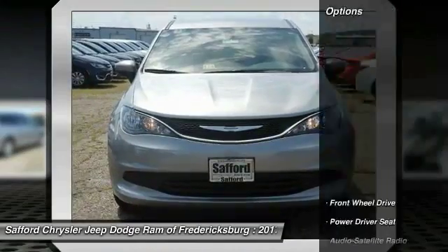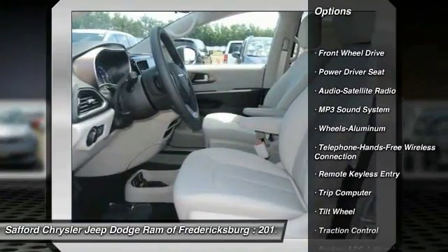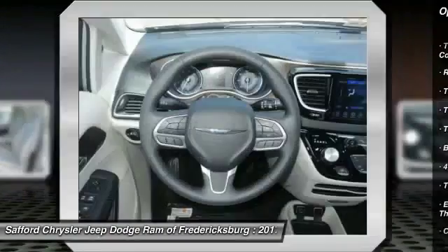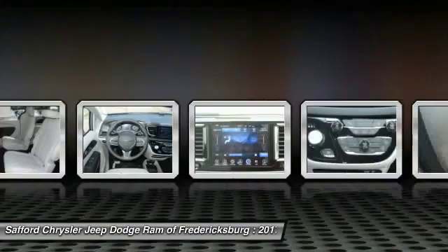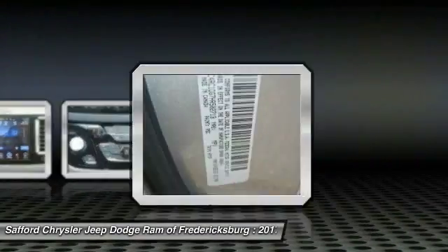Here are some of this vehicle's great options: quad seating, anti-lock braking system, traction control, Bluetooth wireless data link for hands-free phone, air conditioning, front power steering, aluminum wheels, cruise control, floor mats, and rear defrost.